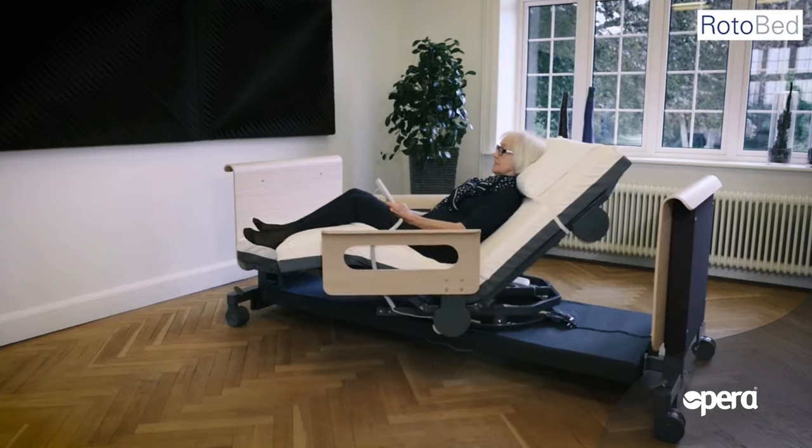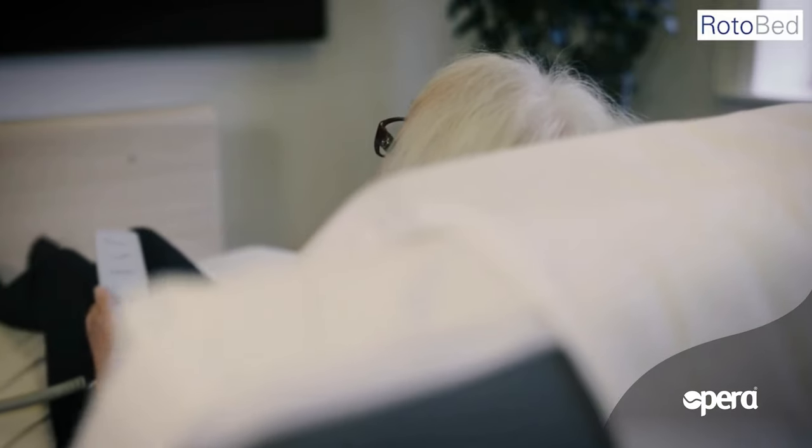If you want to control the different parts of the bed — backrest, leg part, or bed height — you just use the keys at the top of the remote control.